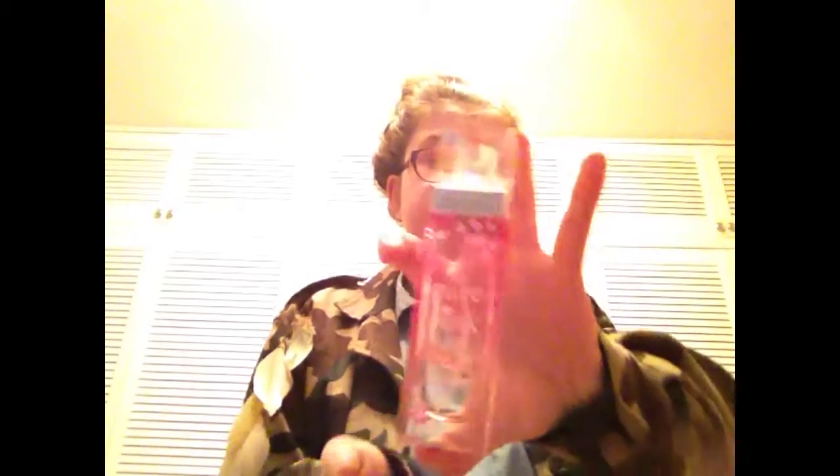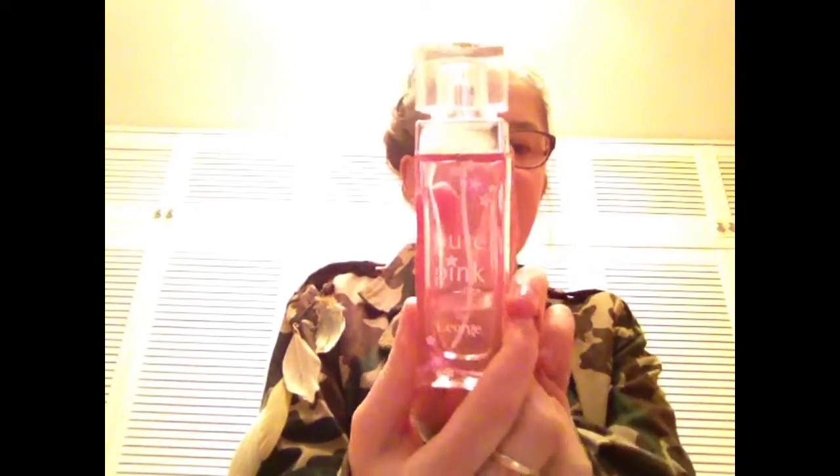It also has a little squeezy pump which I love — it's so much easier than shaking it. Just two pumps and it covers your whole face, which is amazing. The next thing is Pure Pink by George Asda. It's really good — just the perfect spring scent. It's flowery and sweet and delicious. I'm not sure how much it was because it was a birthday present, but it wasn't expensive because it's from George Asda.